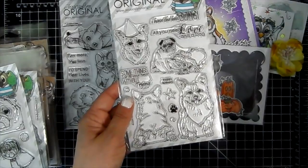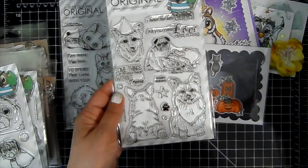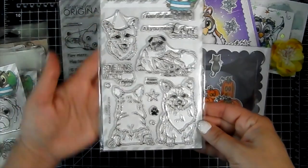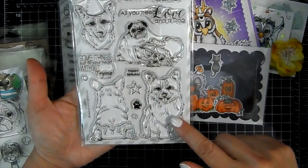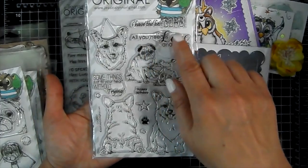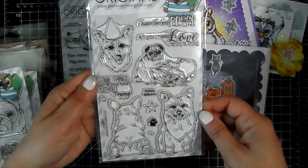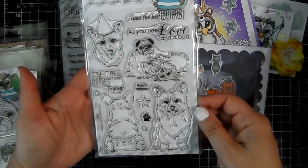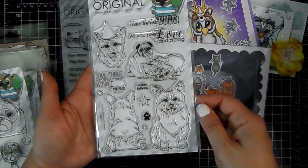This one is called Pembroke Welsh Corgi with Pug Friend. There's his little pug friend with a party hat, and this one's cute with his little corgi butt. Sentiments include 'I have the best corgi,' 'All you need is love and a dog,' 'Some things just fill your heart without trying,' and 'Happy birthday.' Super cute.